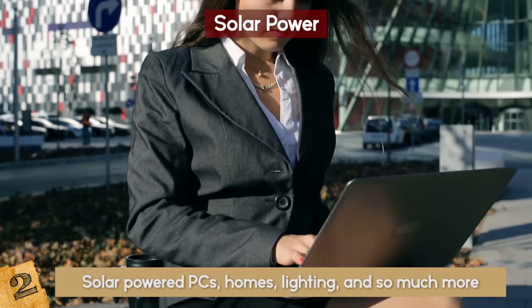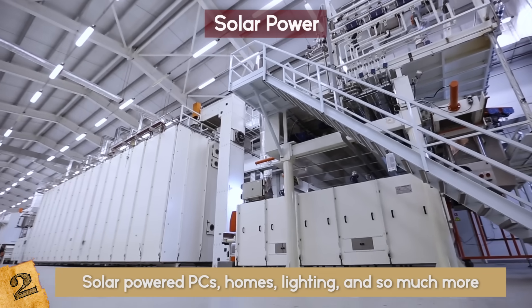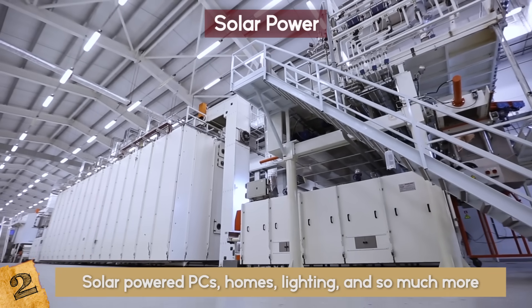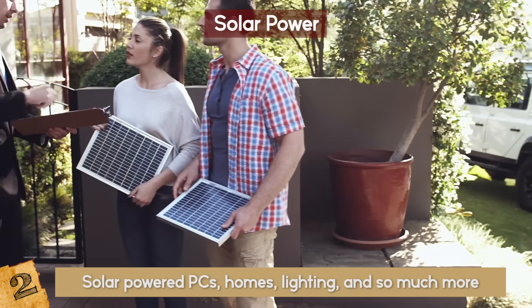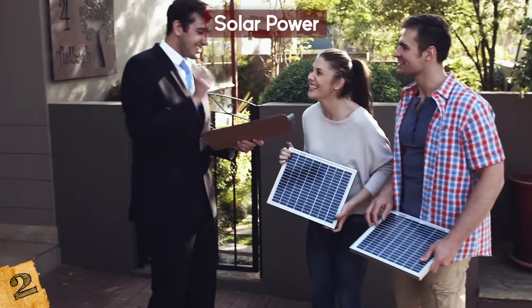Smart homes, lighting, and so much more will run on solar power. They have even created entire multi-billion dollar solar-powered factories in recent years. May not be cool yet, but go for it now — buy something solar-powered! It's the way of the future!